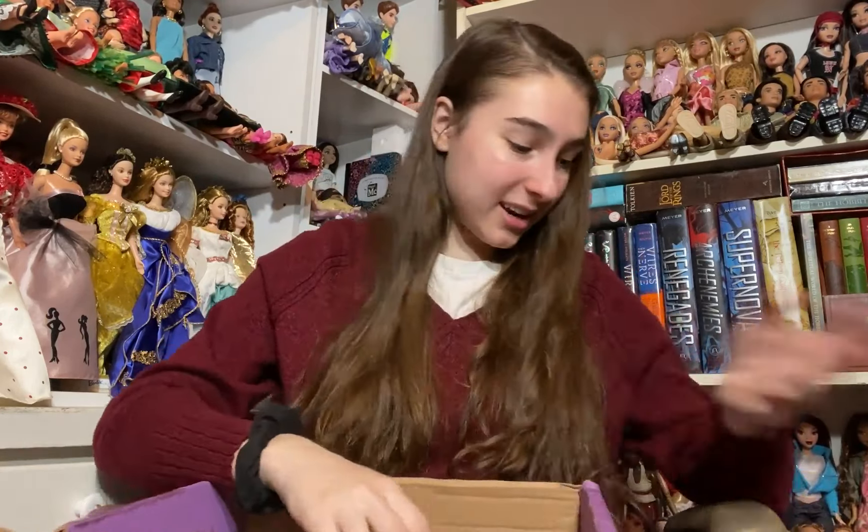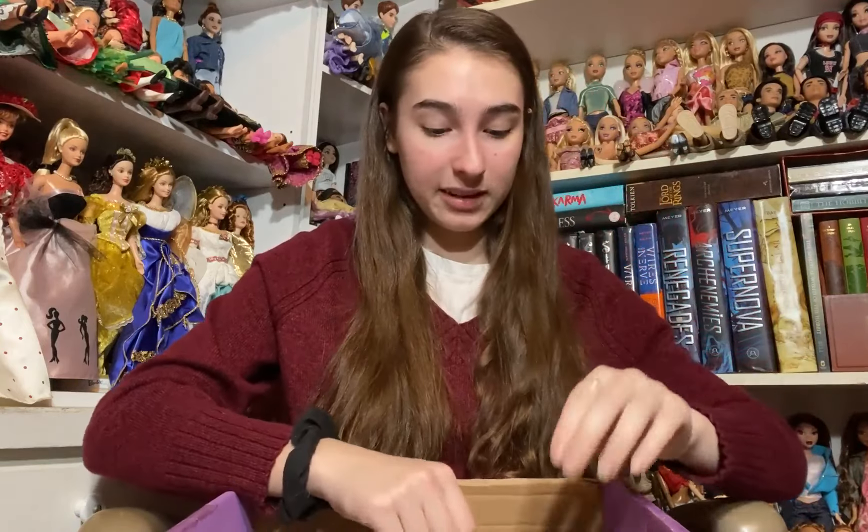We have three more dolls left and they're all Monster High or Ever After High — that is one of the reasons I love trading with Aiden because he has so many spare Monster High and Ever After High dolls. Those are the two lines that I enjoy collecting most. I really love collecting Barbie but I especially enjoy collecting Monster High and Ever After High, so I'm excited to have so many to add to my collection.